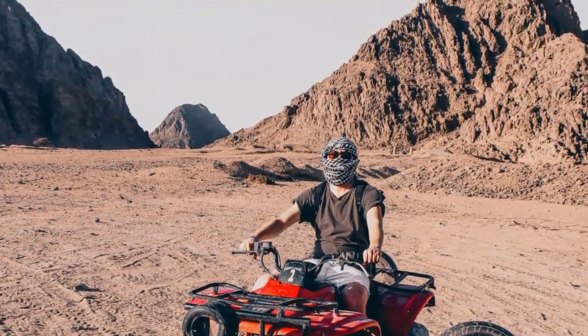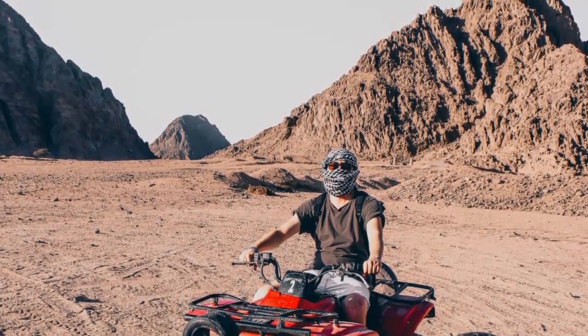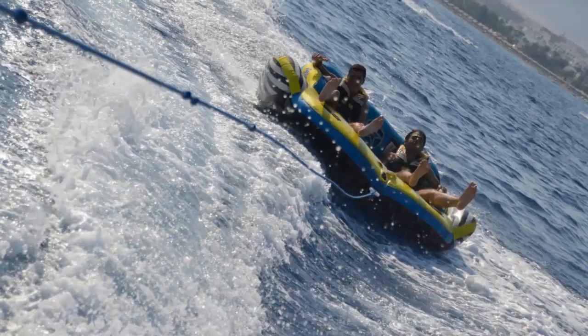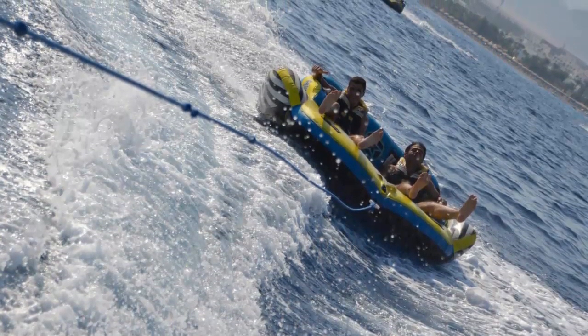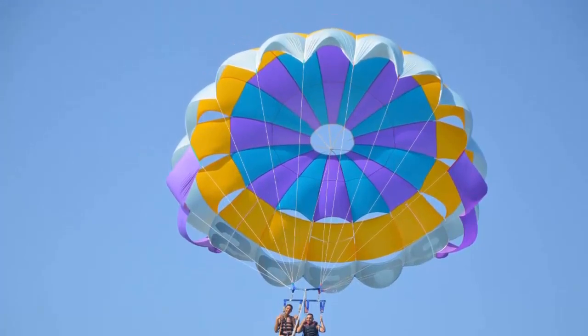If you're looking for a bit of adventure, you should definitely check out the quad bike tours in the desert. You'll ride through the sand dunes and get an up-close look at the stunning landscape of the Sinai Peninsula. It's a thrilling experience that you won't forget anytime soon.